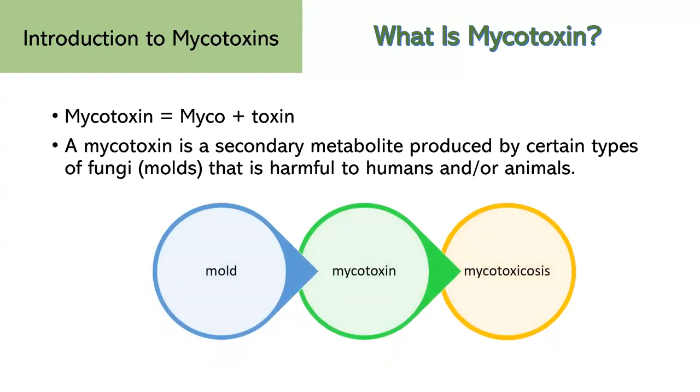Mycotoxins are also secondary metabolites produced by fungi, but unlike antibiotics, they are toxic to humans and animals. When these mycotoxins get into our food or our surroundings, they can make us sick, causing a range of illnesses we call mycotoxicoses. Mycotoxins appear in the food chain as a result of mold infection of crops, both before and after harvest. Exposure to mycotoxins can happen either directly from eating infected food or indirectly from animals that feed on contaminated feed — for example, from milk.